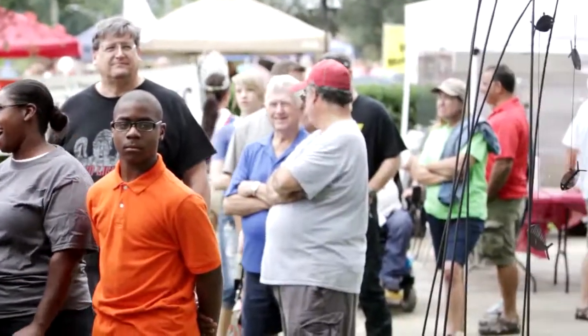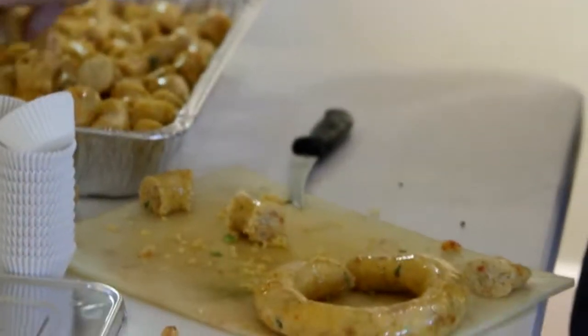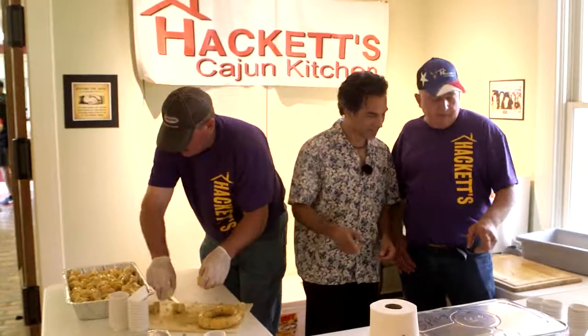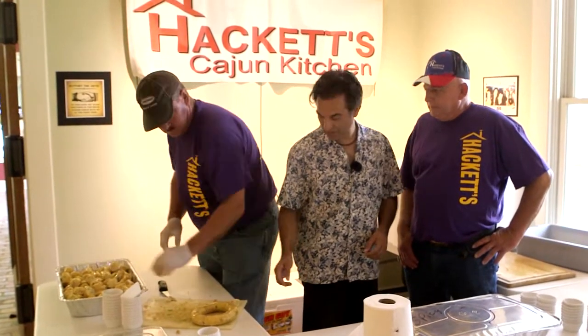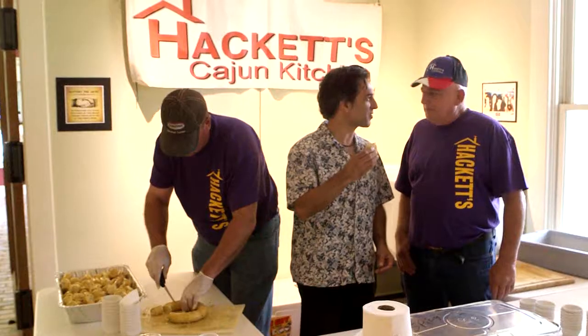Johnny, you have quite a few different flavors. We've got spicy Boudin, smoked jalapeño, mild Boudin, and also crawfish Boudin. Crawfish Boudin — is that this one right here? That's it. Mind if I try? Try it.